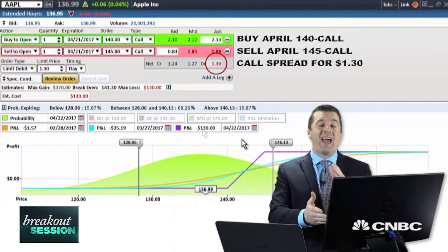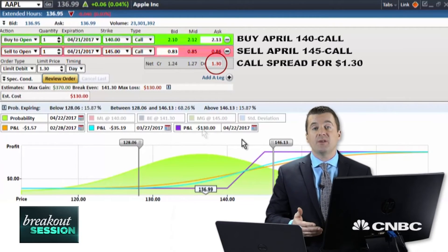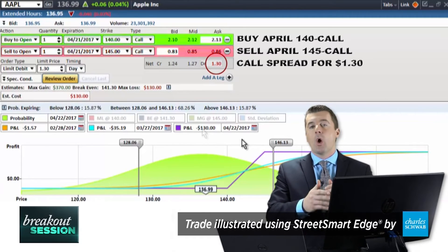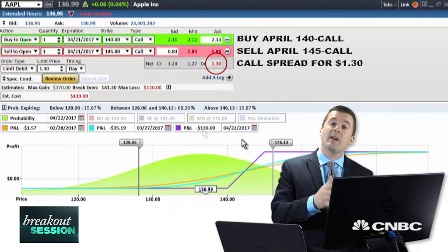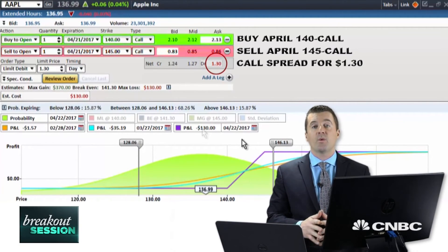Let's go ahead and put this trade to work. A traditional stop-loss rule we use with these debit spreads: if half of the premium we laid out — which is $1.30, so half is $0.65 — if that option premium gets down to $0.65, we're probably wrong in the trade. It's best to get out, protect what premium we have left, and simply move on to the next trade. Otherwise, we're going to be looking for Apple to get up to $145.